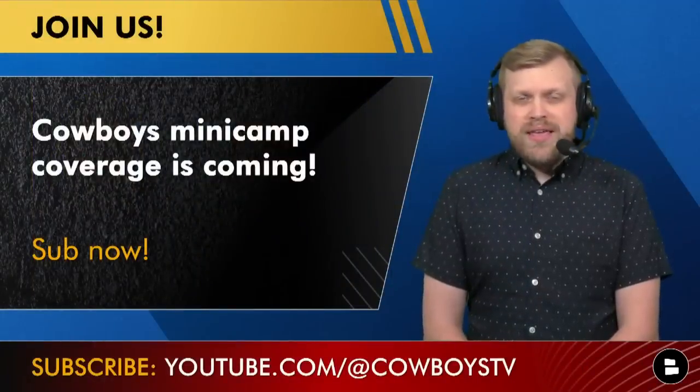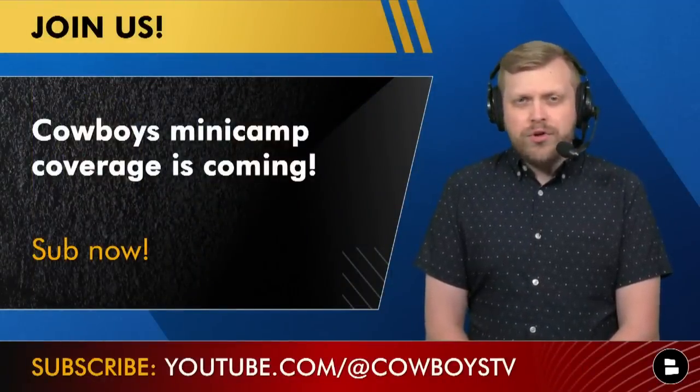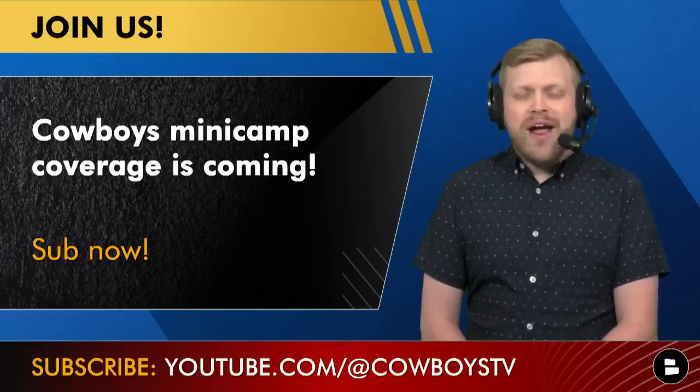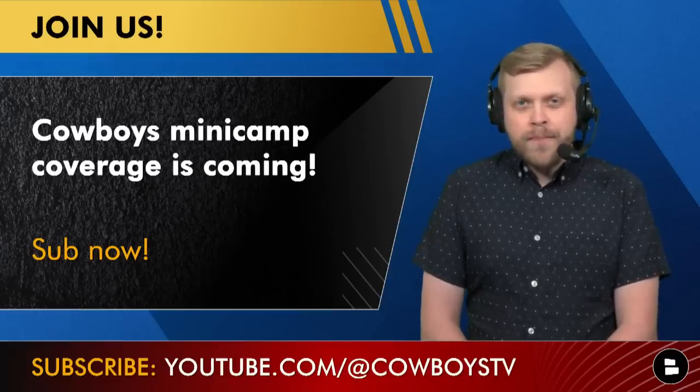We'll have all the Cowboys minicamp coverage you could want, starting June 6th and running through the 8th. Make sure you're subscribed here to the Cowboys Report for more free videos.